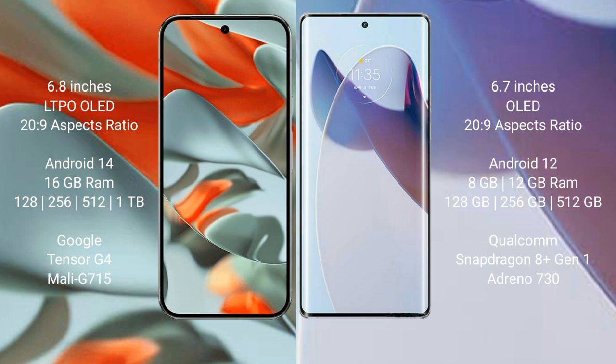The Google Pixel 9 Pro XL runs on the Android 14 operating system. The Motorola Moto X30 Pro runs on the Android 12 operating system.